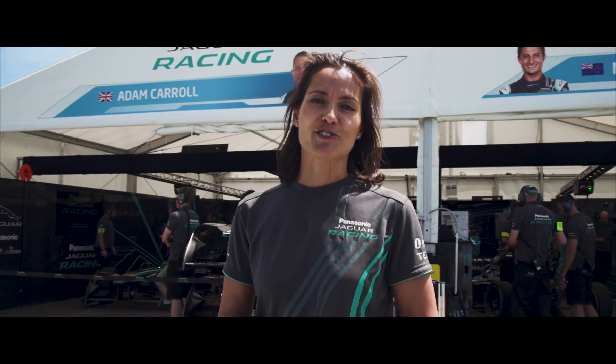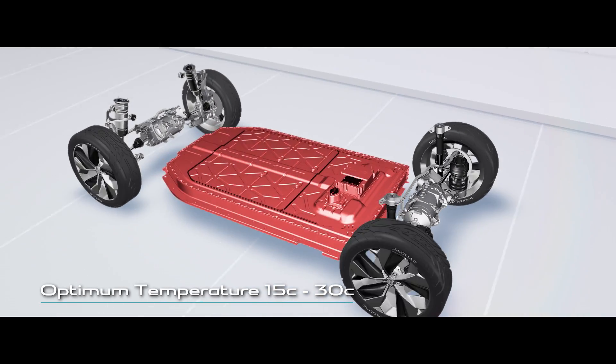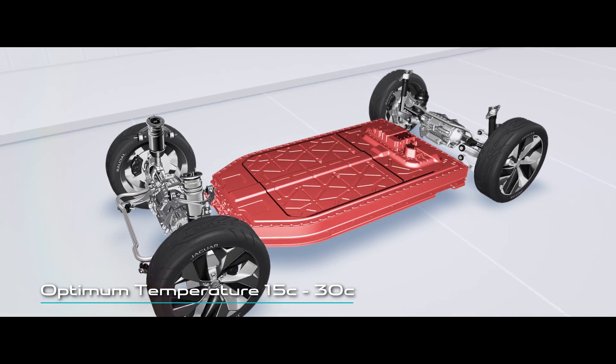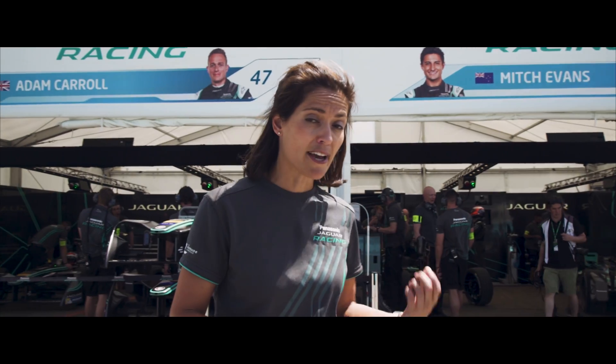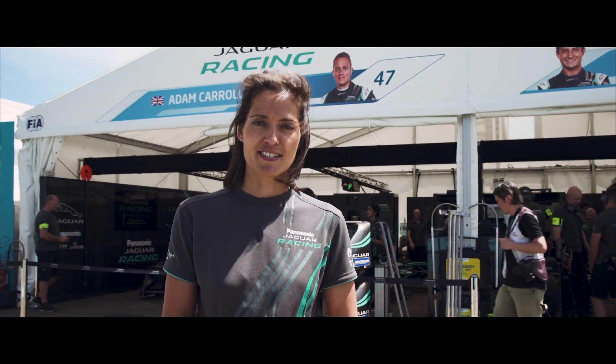The temperature of an electric car battery significantly affects how well it performs. It works best if kept between 15 and 30 degrees Celsius. So to get ultimate efficiency in every climate, our I-PACE concept road car, just like our Formula E race car, uses a state-of-the-art thermal management system.